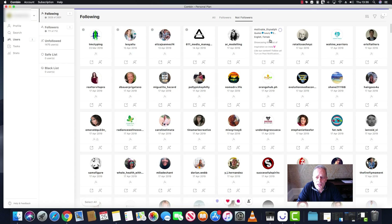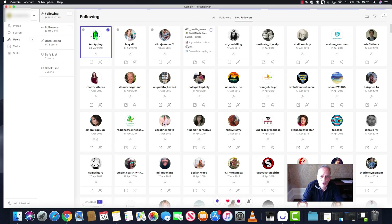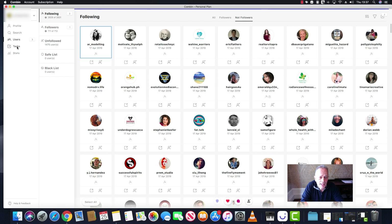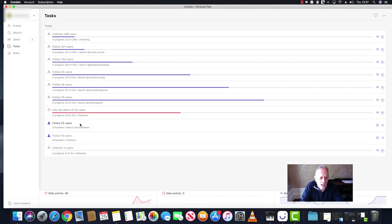Our cutoff point is the 17th of April — tomorrow will be the 18th. These four accounts at one time followed us but have since chosen to unfollow us. This one in particular, from the 23rd of April, was someone who clearly followed us with the intention of unfollowing us. We can select these four accounts and tap follow, which will then be queued in the tasks. You can see we queued up 288 users earlier today which is now being processed.